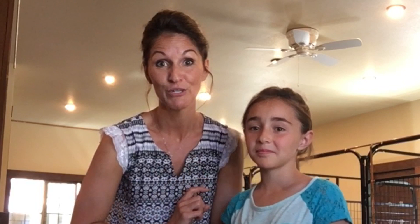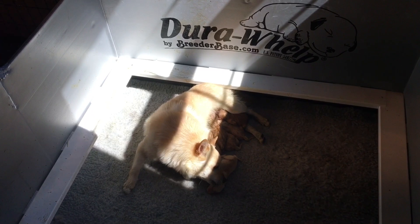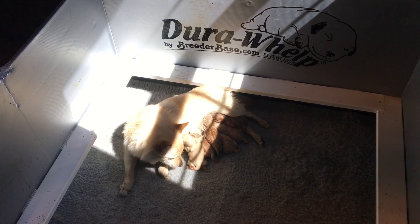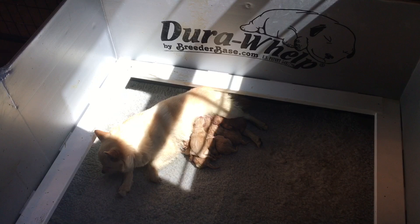Guys, here they are. This is definitely not very good lighting here, but she has six little puppies and they are all doing amazing. That is just incredible. We are so happy. This is the first litter that we have in this new barn, so they are pretty special. And she seems to be a really good mom.